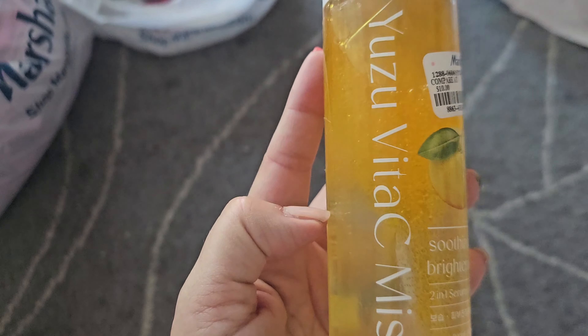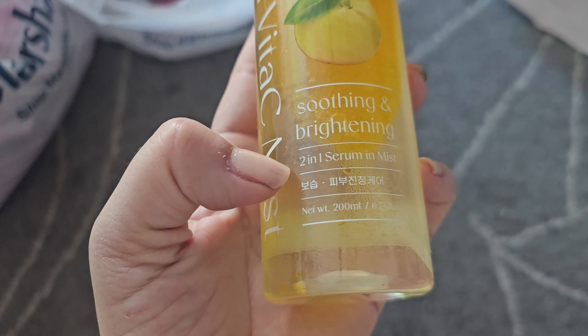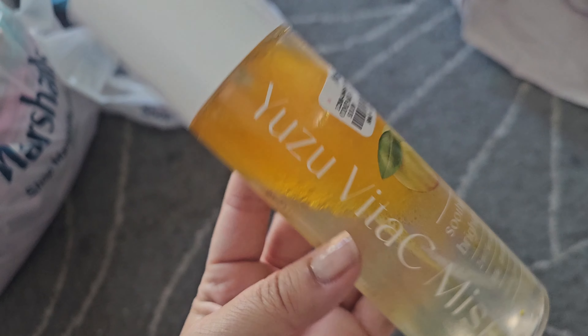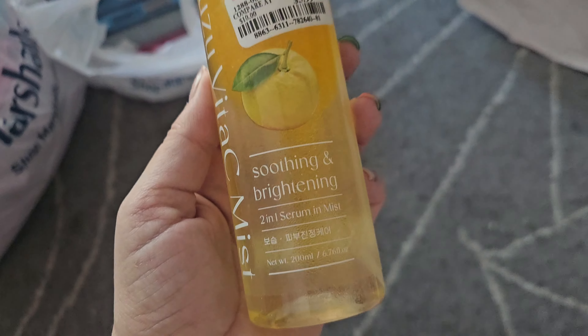We also have the Yuzu Vita-C Mist at $5.99. This is a two-in-one serum and mist, so it's supposed to be a refresher but also moisturizing at the same time, which is kind of cool. They've had a lot of Yuzu stuff at Marshalls lately, and I think this is a Korean skincare product, which is really good.